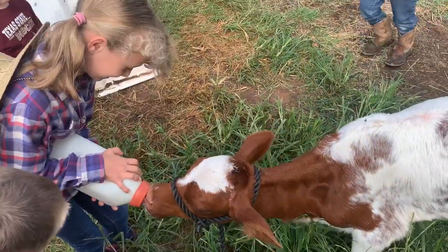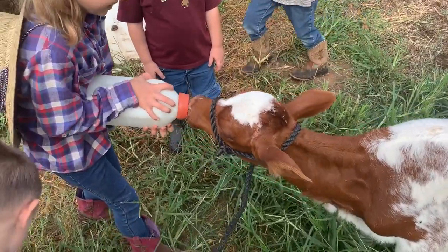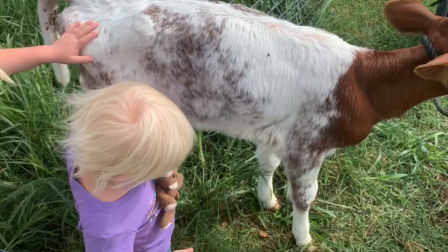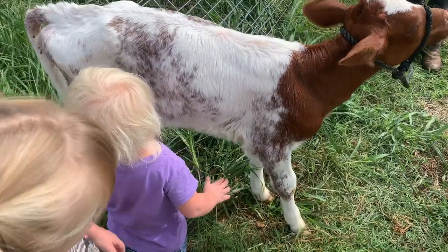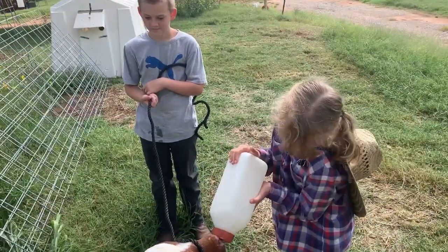You like it, Nika? The bottle is drawing them in — it's empty now. The kids are gently interacting with the calves. It's so cute and fluffy. Easy, CJ, easy.